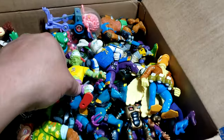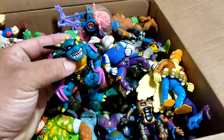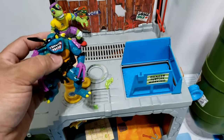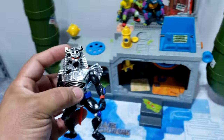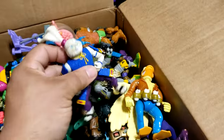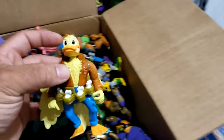First up, I thought we'd start with a Mondo Gecko — go ahead and position him there. Next we have a Slash, and these are all in oh-my-goodness condition, you guys. They're amazing — this all came from Eric and from a gentleman on Craigslist in Minnesota. Here we have a Chrome Dome — look at that, shiny! Looks like these guys are taking over the Turtle's Lair. We got a Usagi Yojimbo — nice, and they stand up really well!